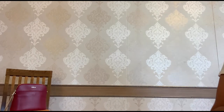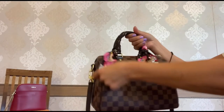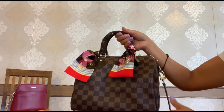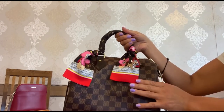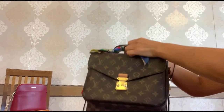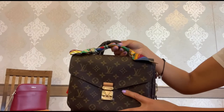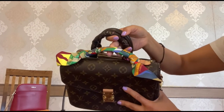Next is the Twilly or a bandeau. I am so in love with these little accessories and I have two of them — this beautiful bandeau from Louis Vuitton from last year's Christmas collection, and this beautiful Twilly which is also wrapped on the top handle of my Pochette Metis in the astrological design.